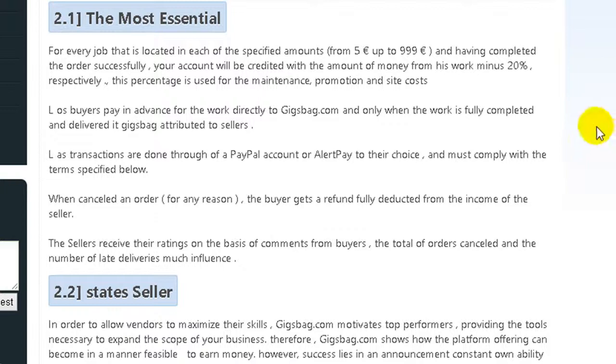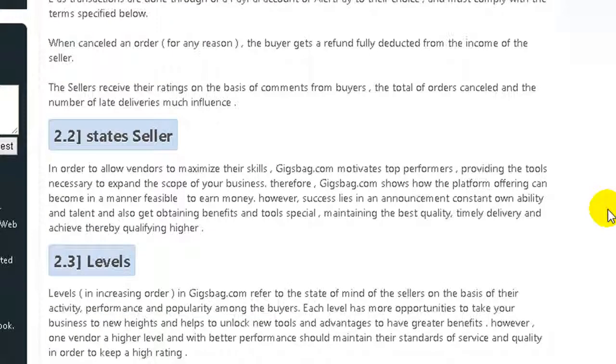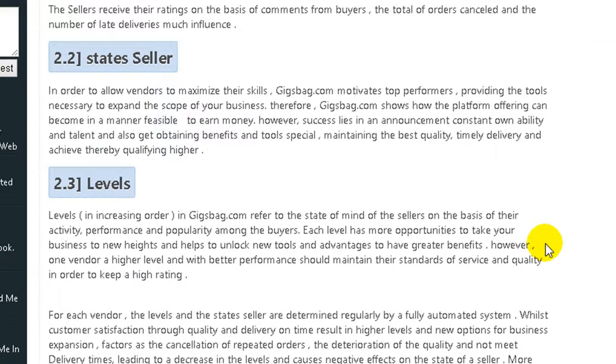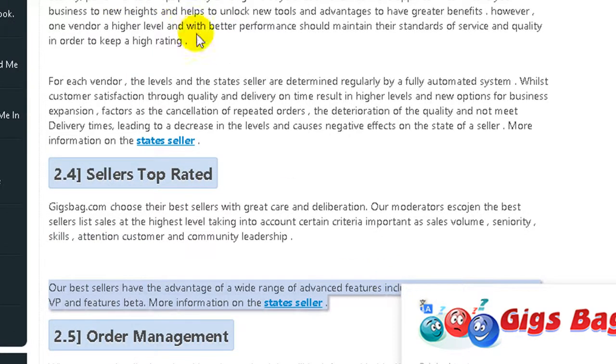You can see the website uses PayPal and AlertPay, so these are two ways to withdraw the money. You can read here carefully — it's about seller operation.